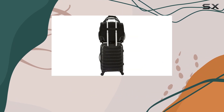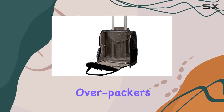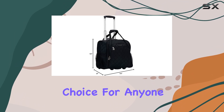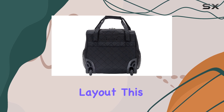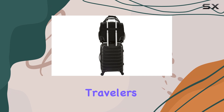Despite this, the Rockland Melrose stands out as a fantastic option for chronic overpackers and organization enthusiasts. Its roomy design and smart features make it a compelling choice for anyone looking to travel efficiently without compromising on space. With its sturdy material and practical layout, this under-seater luggage is sure to meet the needs of most travelers.